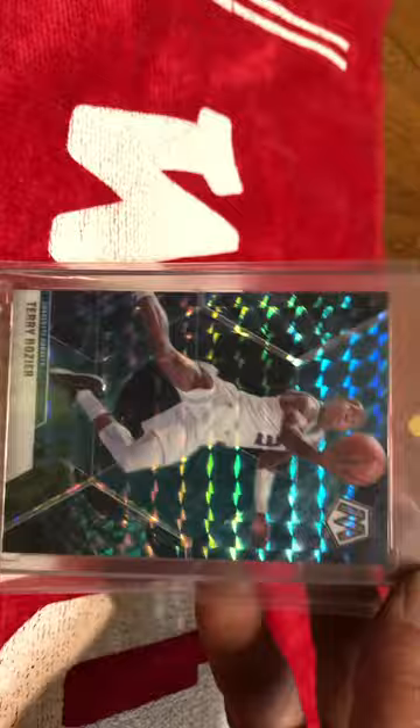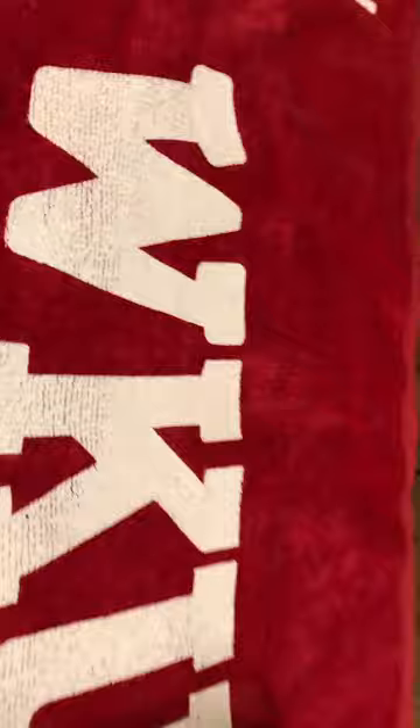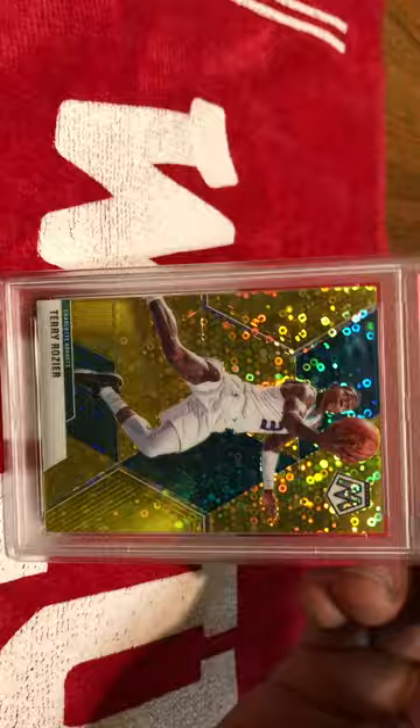Here's a Terry Rozier Genesis out of Mosaic. I have two of these — one of this year and one of the following year, and you're going to see why I have one of the following year. I also have a Terry Rozier out of that same set — Disco. It's a Fast Break Gold, and it is numbered 6 out of 10.